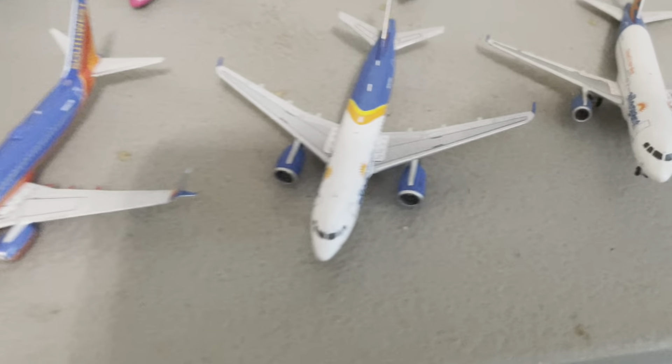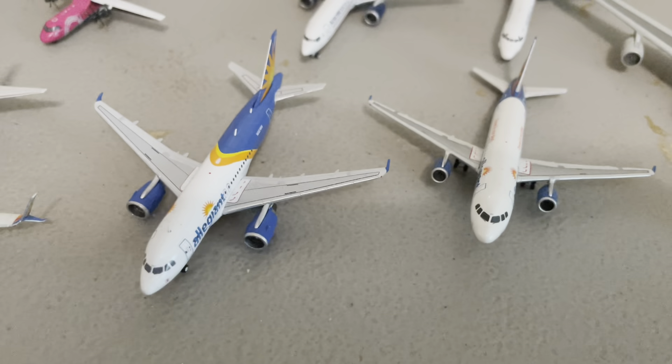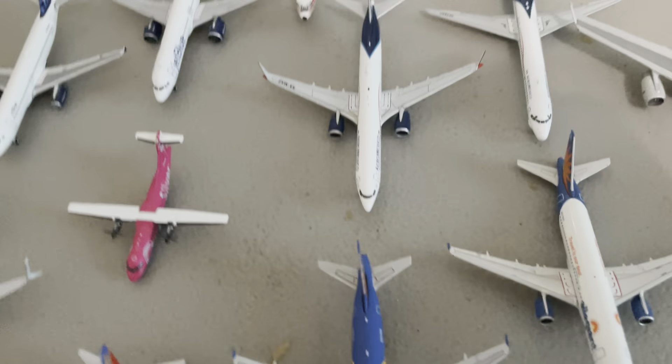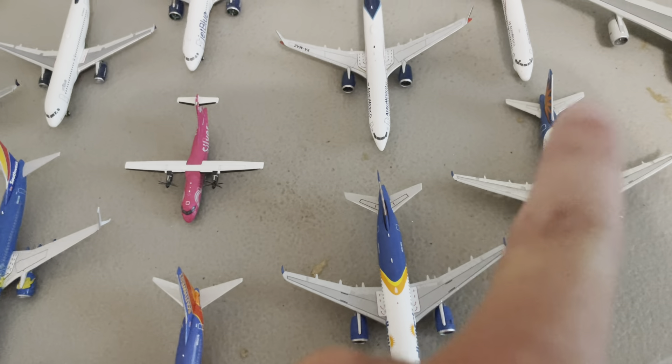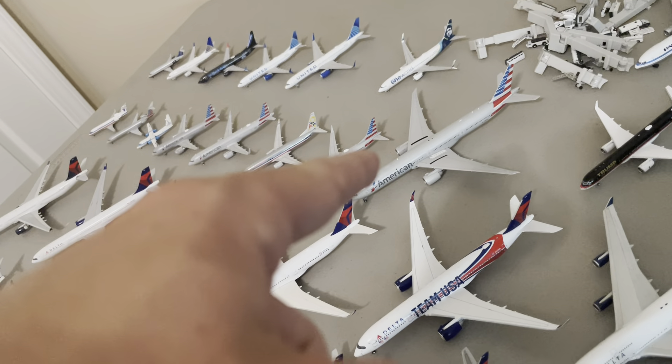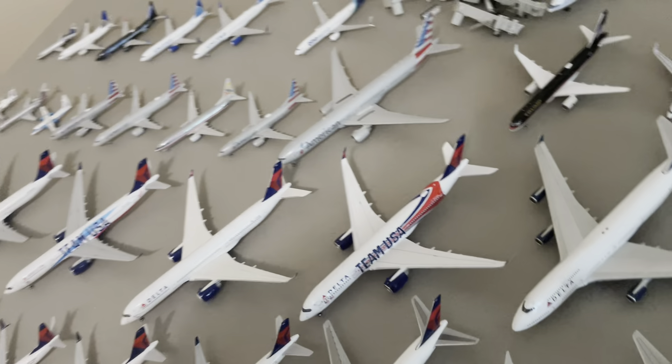Let's move on down here — we'll get these two Allegiant planes. We have this A319 by Gemini Jets and this A320 by Gemini Jets. That A320 was actually the third model in my collection.